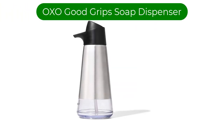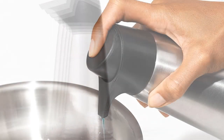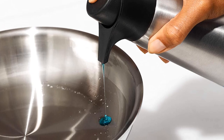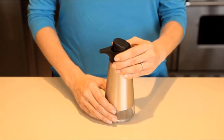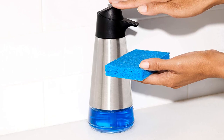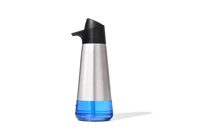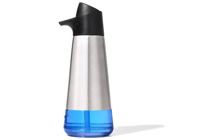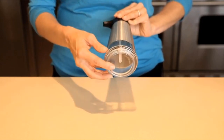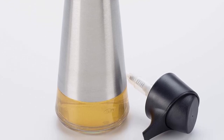Number 5. Our fifth best pick is the OXO Good Grip Stainless Steel Easy Press Soap Dispenser. The OXO Good Grip Stainless Steel Easy Press Soap Dispenser is a high-quality and durable option for anyone looking for a functional and stylish soap dispenser. Made with premium stainless steel, this dispenser is built to last and withstand daily use. The sleek and modern design is perfect for any kitchen or bathroom. One of the standout features is the Easy Press Pump, which provides precise and controlled dispensing of soap, eliminating the need for messy and wasteful pouring or squeezing of bottles. The non-slip base keeps the dispenser securely in place, preventing any spills or accidents.